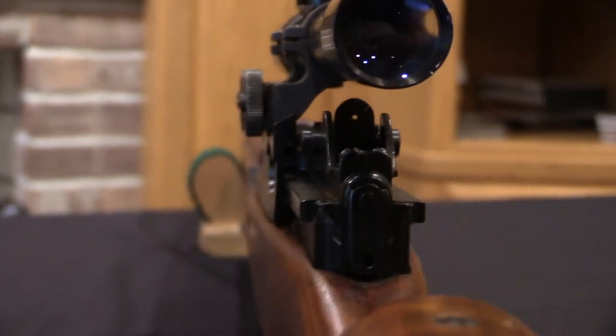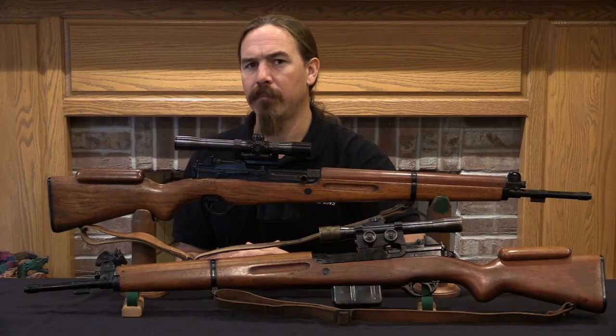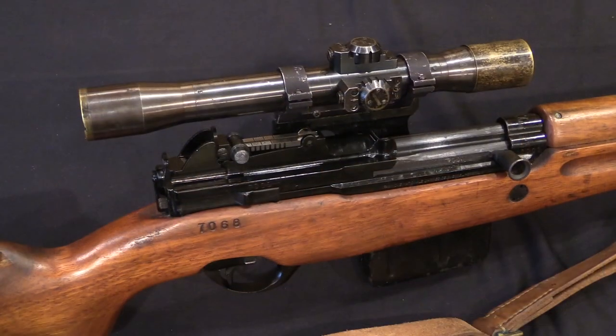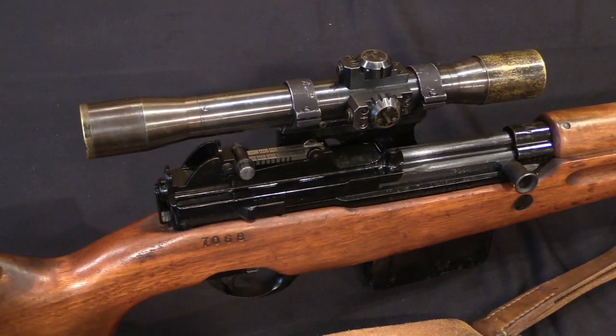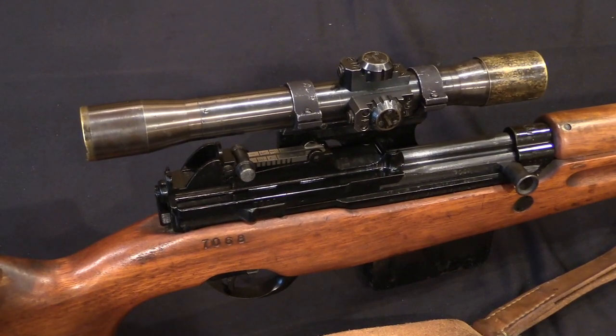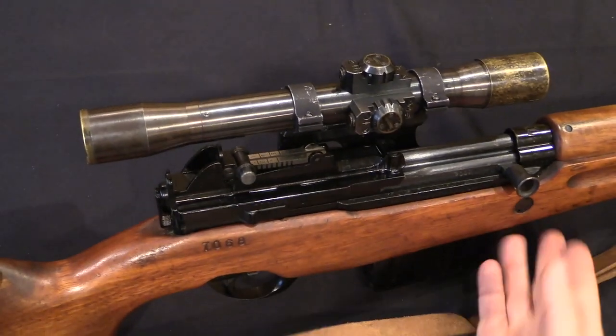I'll tell you about the history of the scope mounts on the FN 49, because they weren't made by FN — they were made by a guy in Boise, Idaho. There's really not a whole lot that distinguishes these snipers mechanically or feature-wise from standard production rifles, aside of course from the scope and mount.